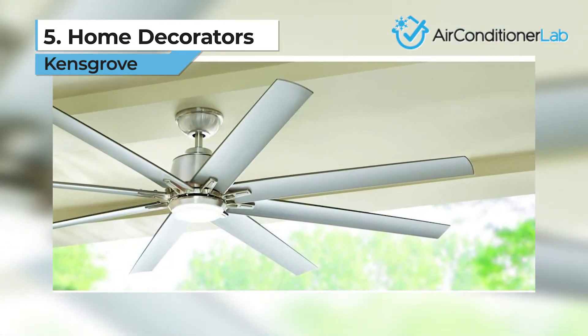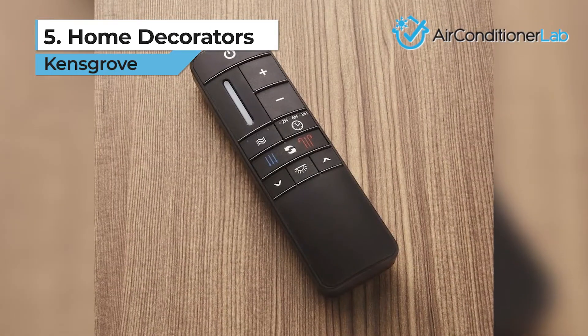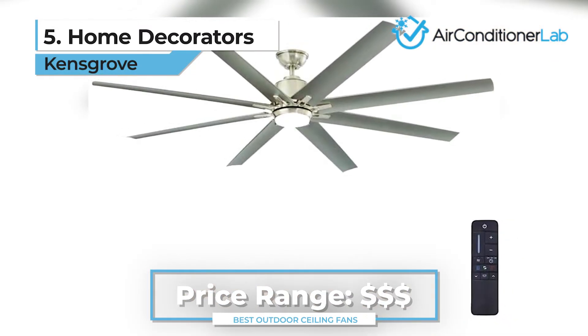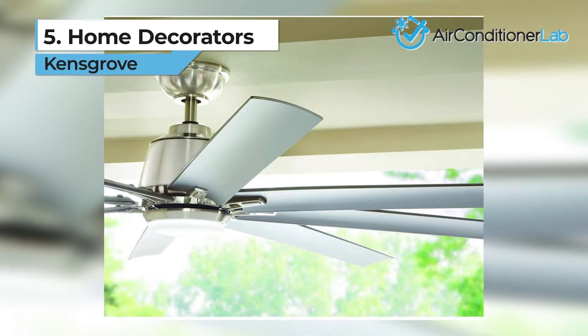Not only does its sturdy build provide support against rough winds, but its rating also makes it safe for use when the fixture is exposed to water. Keep in mind, this thing is huge. For smaller options, check out our other products.